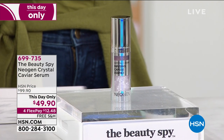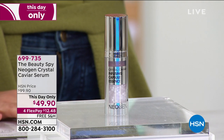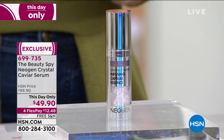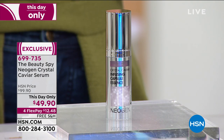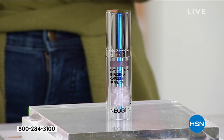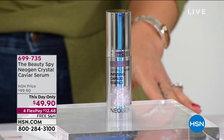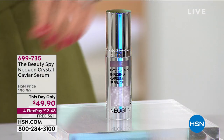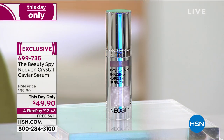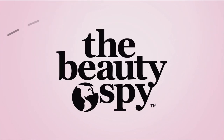We're sneak-peeking our this-day-only offer on the Neogen Crystal Caviar Serum — a unique serum and essence all in one. It will moisturize and hydrate your skin, soften the appearance of fine lines and wrinkles, and deliver dewy, glowy skin. It's about half off right now with free shipping, and we only have about a thousand to go around because the white caviar inside is very rare.